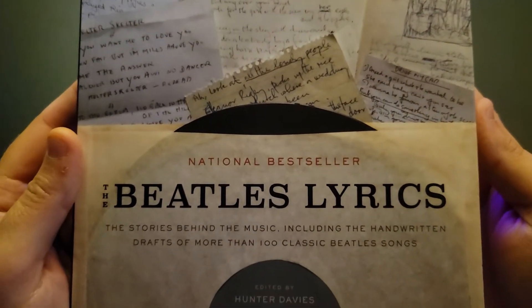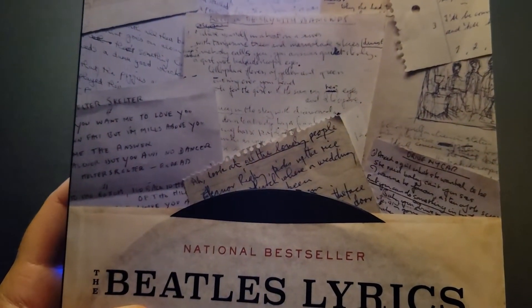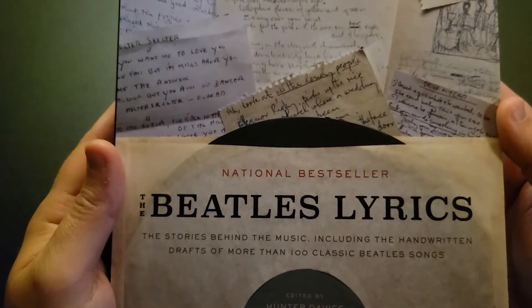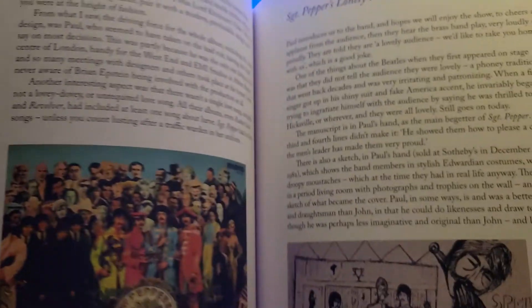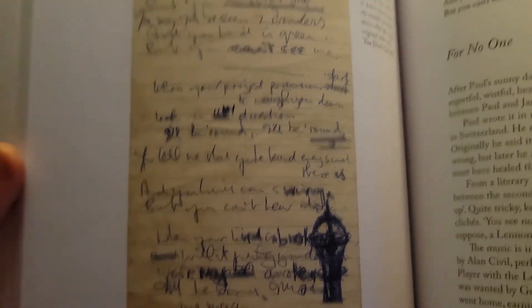Next we have this cool book called The Beatles Lyrics. This tells the stories behind the music. People have won auctions and bought notes and lyrics — the actual original copies of the music — and they've been scanned in and presented so you can see the actual history behind the songs. My wife got this for me for Father's Day about three years ago. It's really neat — you get to see Paul's handwriting, George's handwriting, John's, and probably even Ringo's too.